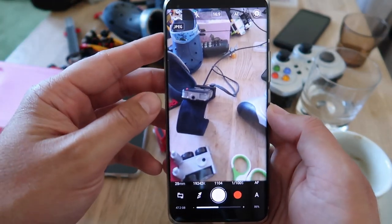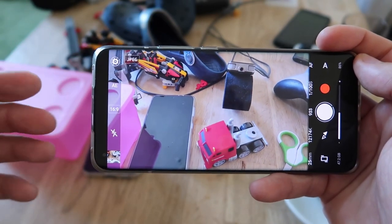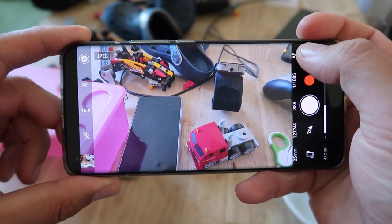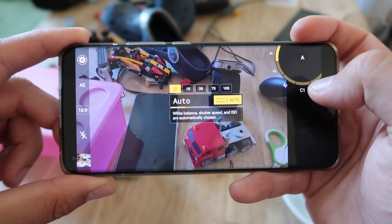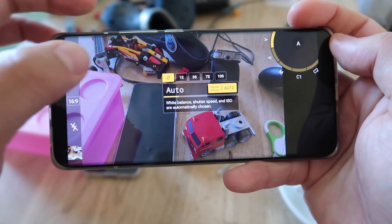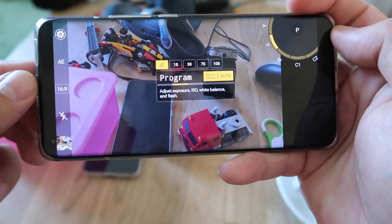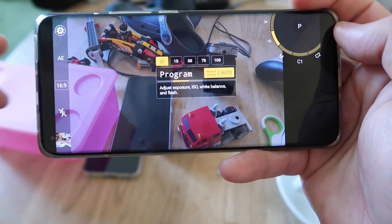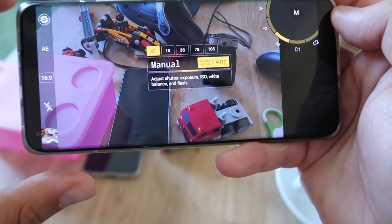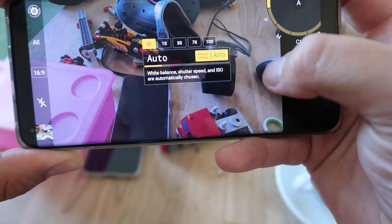Let me flip my phone — this is usually how a camera application looks. ProShot claims to have some unique features, called the dual dial system. If you press here you can see all your modes. Right now we have auto mode where white balance, shutter speed, and ISO are automatically chosen, and you can also set timers. Then you have a program mode where you can manually adjust exposure, ISO, white balance, and flash. Then there's a manual mode and also some custom modes.